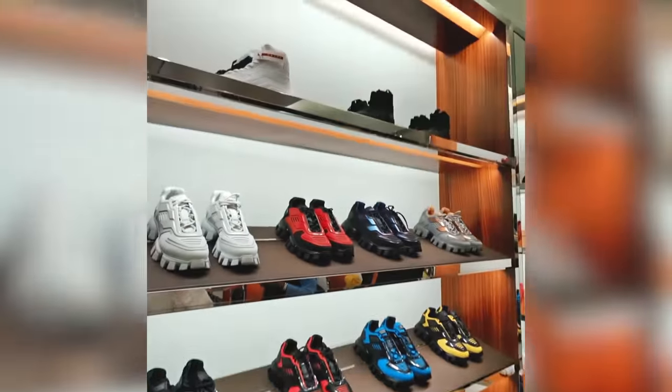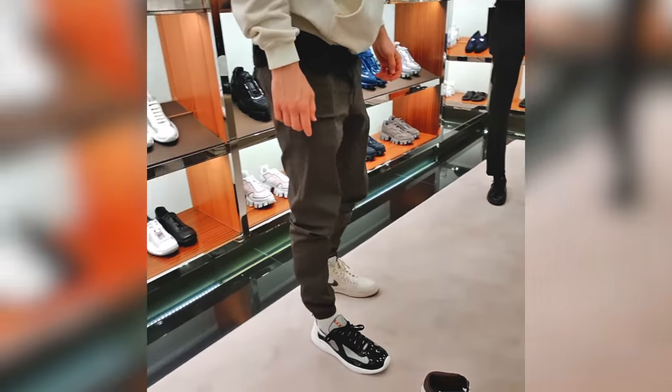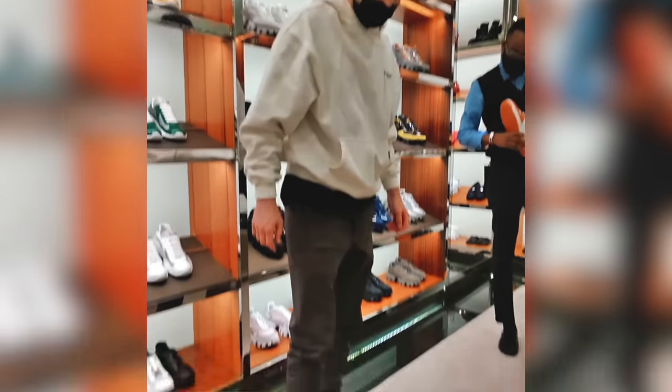Now we're in Prada and they have a ton of different selection of sneakers, but unfortunately they do not have a ton of my size. So the selections are slim, but hopefully we can find something really good in here.